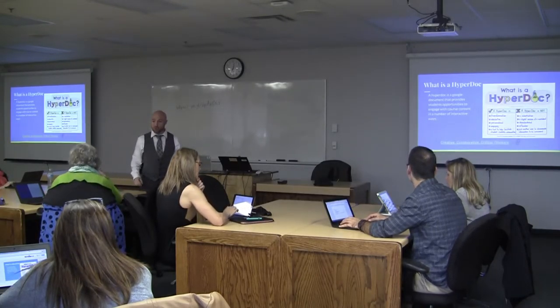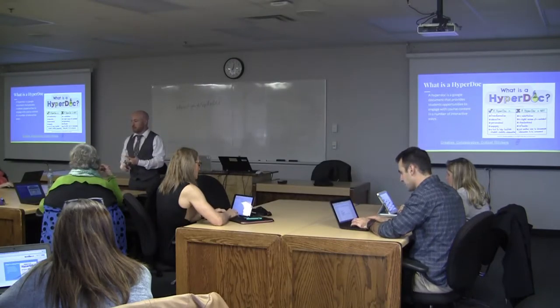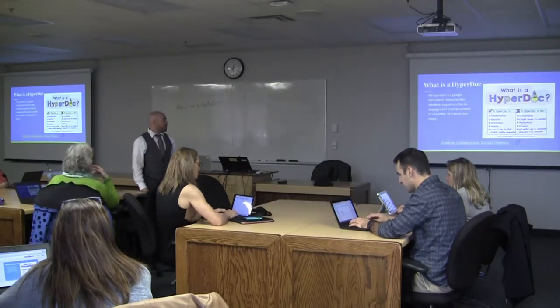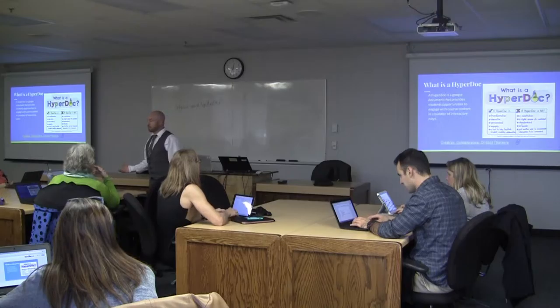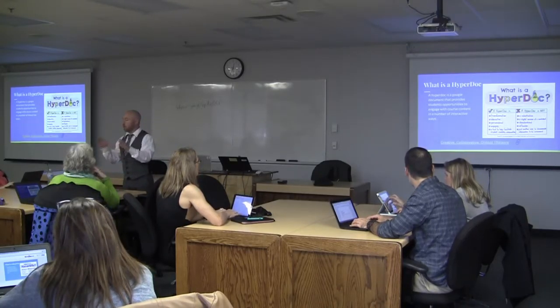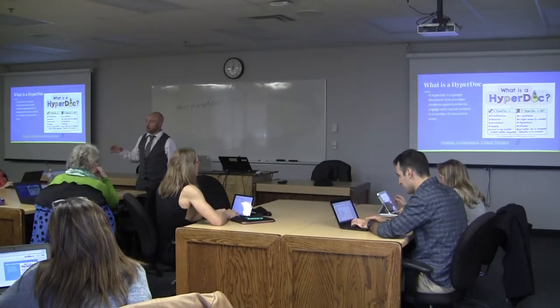HyperDocs is just a Google Doc. It can be any Google format — a sheet, a document, slides, a form, or all of those linked together — that provides students an opportunity to engage with their course content in a number of ways. You're linking in resources to those one or two documents to allow them to choose a path for their learning.